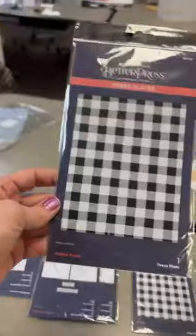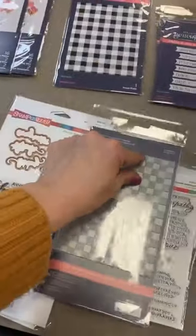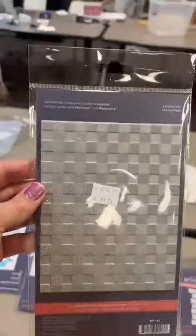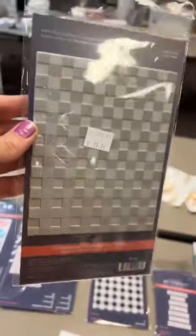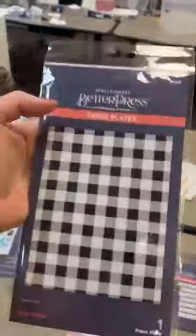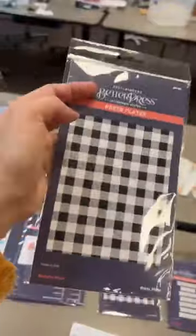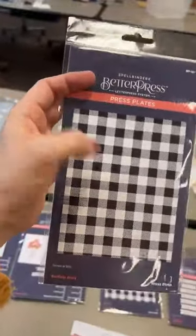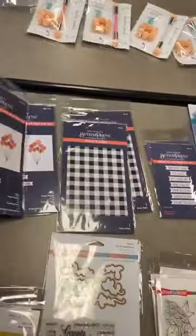Remember, press plates can also be used as glimmer plates, so think of the Buffalo Plaid glimmered in red foil or pink foil — how cool is that going to be! Next up for Better Press, this one is called Cheers to You Sentiments. We've got: Happy Birthday, You Did It, It's Your Day, Make a Wish, From All of Us, Cheers to You, and You're the Best. They do come with a matching die.